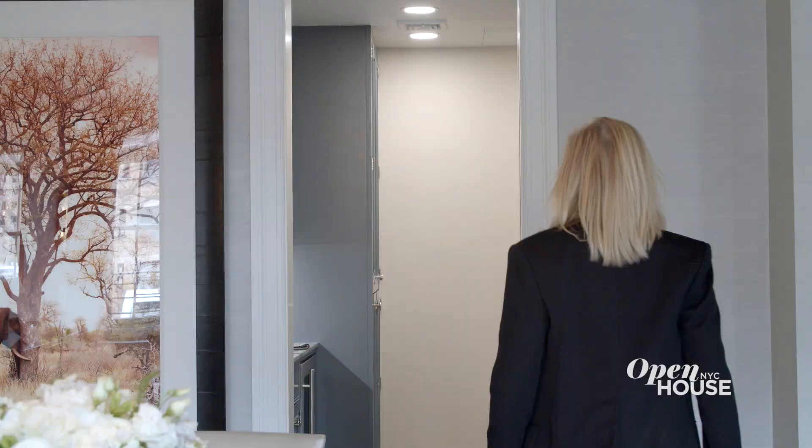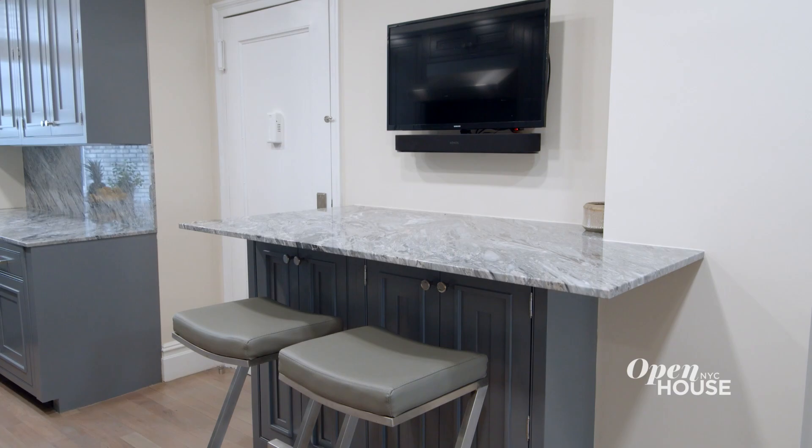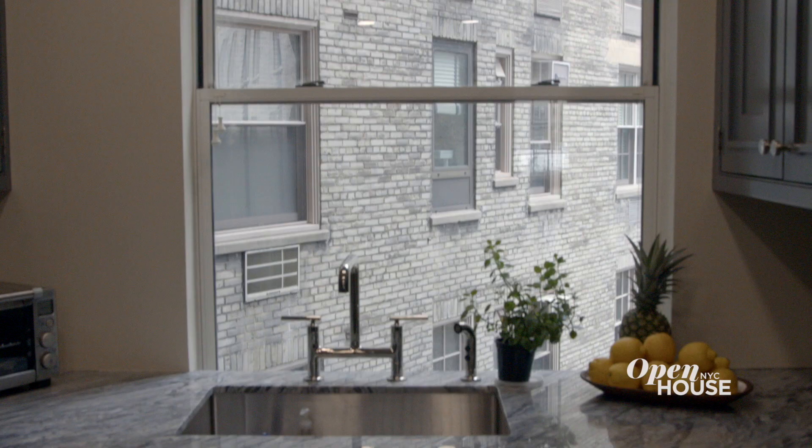Right off the dining room is a wonderful butler's pantry that leads to this fabulous cook's kitchen. It has top-of-the-line appliances, custom millwork, and beautiful marble countertops. One of my favorite things about this kitchen is the window over the sink overlooking the viewing garden — it almost makes me want to do dishes.